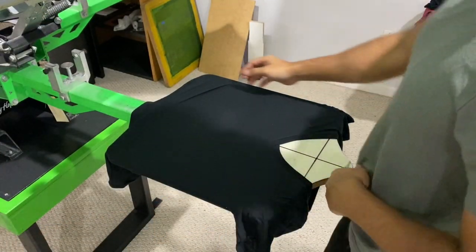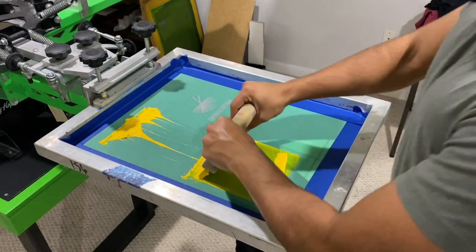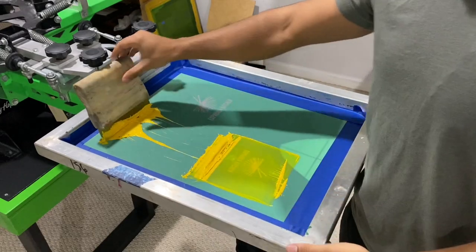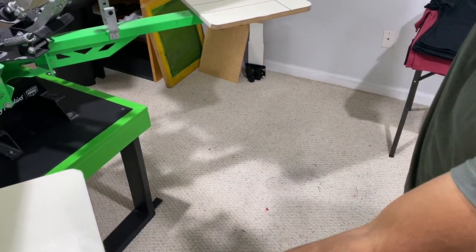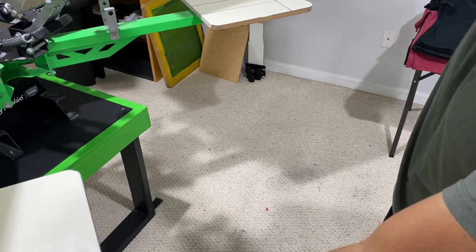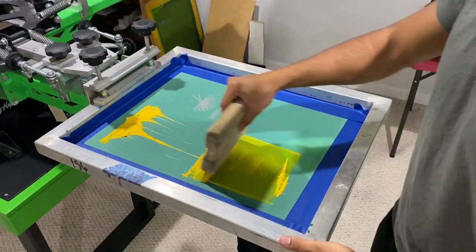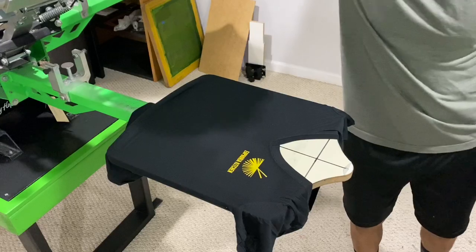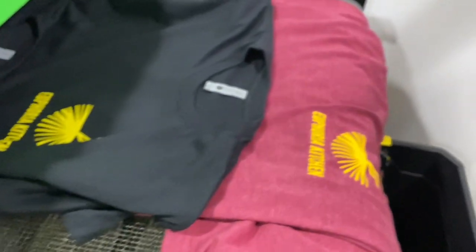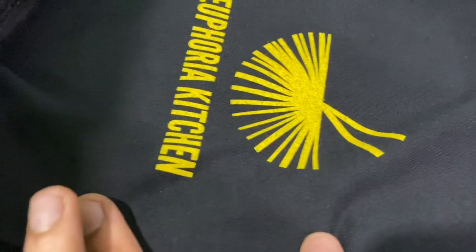Before I turn off the conveyor dryer, I'd rather get this other order done while it's heated. This screen seems to have no clogs, so let's do it. It's a women's chest print for a restaurant. I'm going to show you guys this one and then take it over to the conveyor dryer. Yeah, this one's printing perfectly. I just printed it — came out sick. These red shirts, they didn't even order those — I just threw them in. If you've been watching my recent videos, you know that I just throw extra stuff in there for my clients.